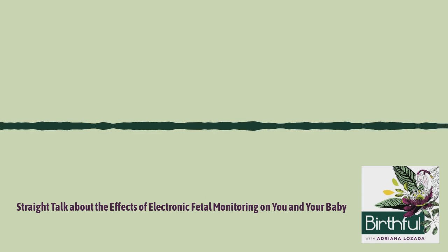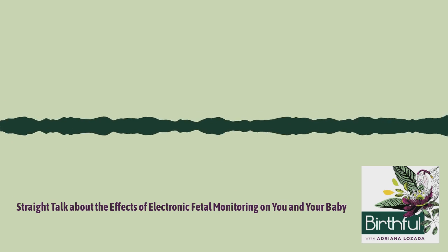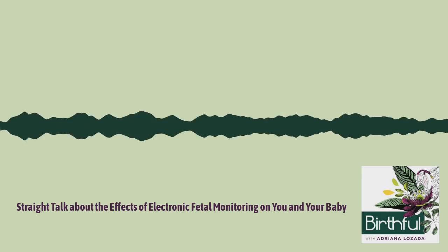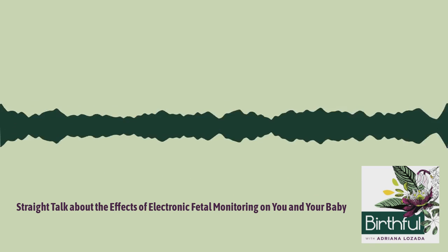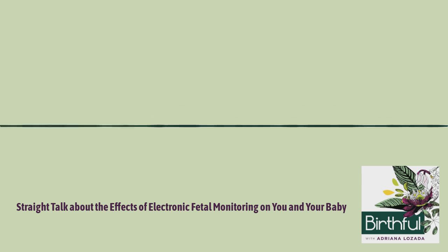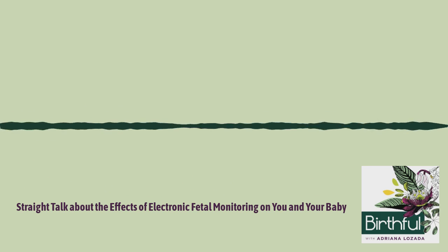What if you do have continuous monitoring? If you were on intermittent monitoring and something changed, make sure you're able to make an informed decision by asking about the benefits, risks, alternatives, trusting your intuition, and what would happen next if you agree. Ask about the possibility of coming off continuous monitoring if your baby's heartbeat looks fine after a set amount of time. Ask if the hospital offers wireless monitoring, as that will let you move more freely and perhaps get in the tub. If that's not an option, ask if you can get off continuous monitoring from time to time to get a shower or move around. Continuous fetal monitoring can also shift everyone's attention from you to the machine.